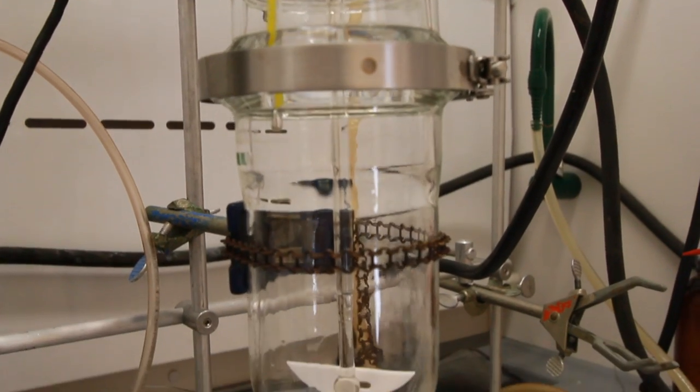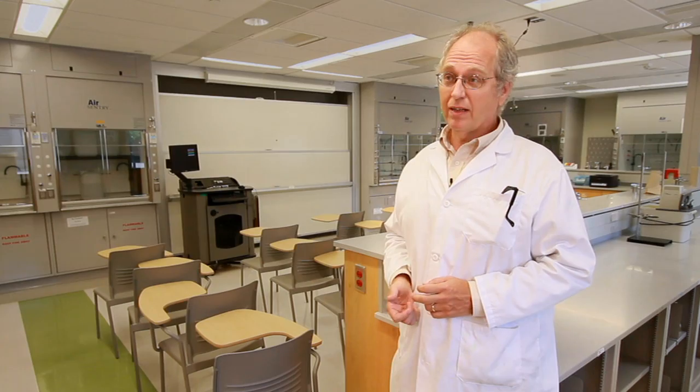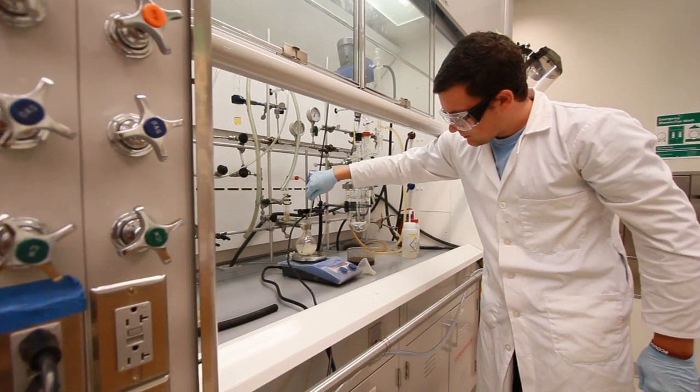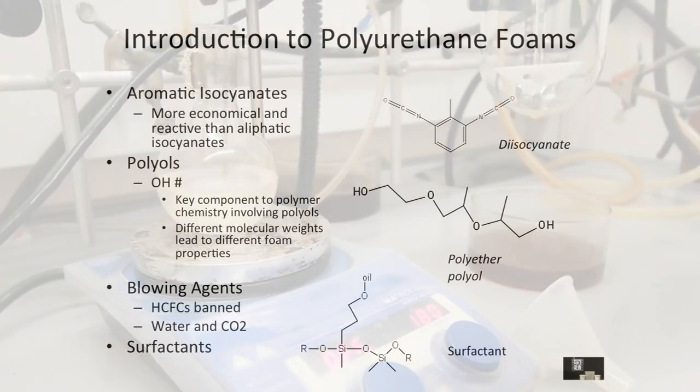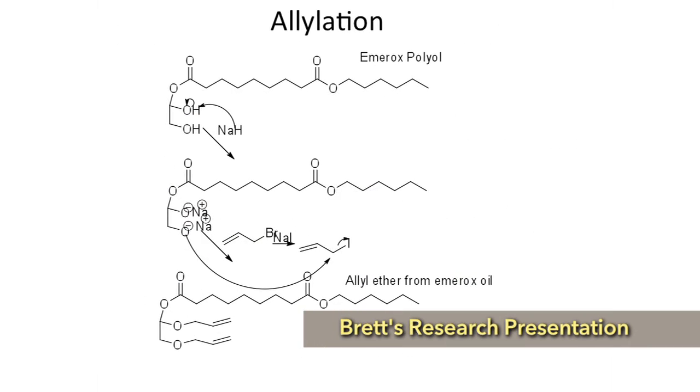We believe that our undergraduates are better prepared for graduate school, for industry immediately, because they've worked in labs. We're hoping to have Brett go to either the International Polyurethane Conference or the Green Chemistry Conference and present his results this fall or next spring.